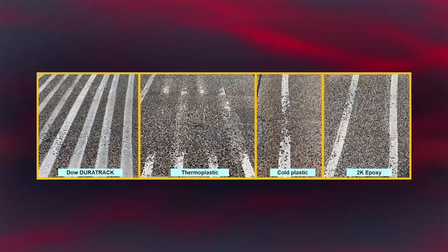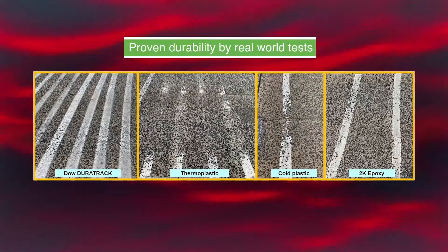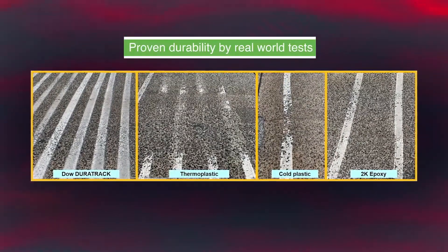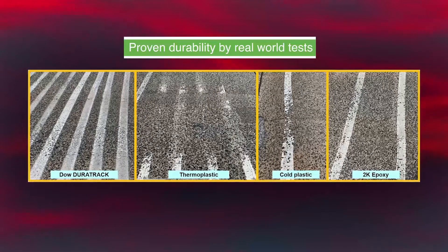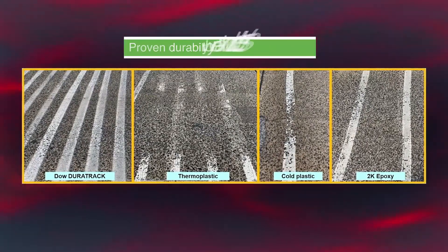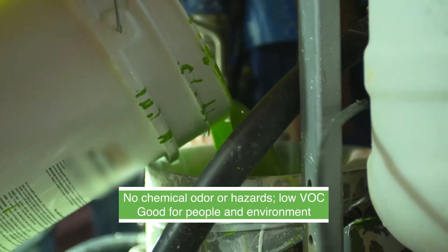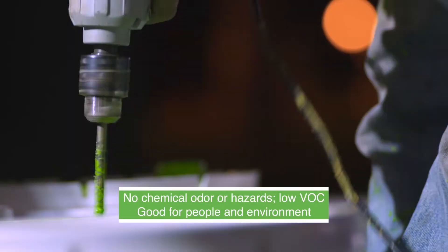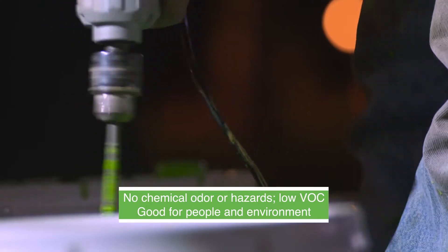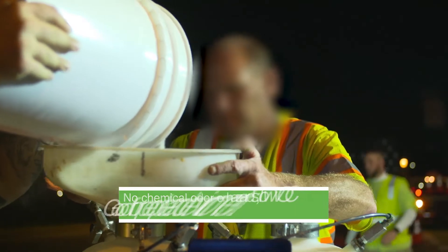Compared to thermoplastic, cold plastic, and epoxy coatings, DuraTrack proves to have good durability. DuraTrack also boasts strong adhesion to aggregates across all classes and high color box performance retained with polishing. Our water-based paint is fast drying without the chemical odor and hazards of many other road marking materials, with a low VOC that is good for both people and the environment.